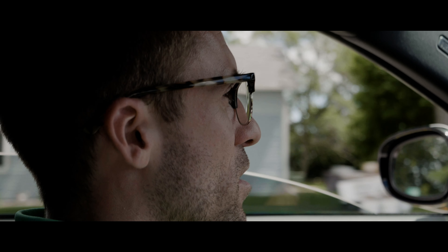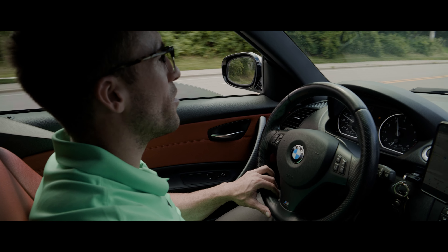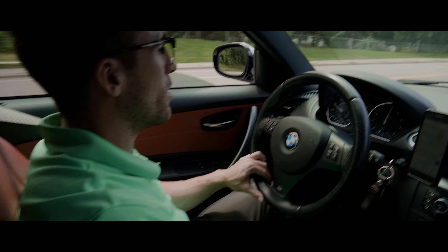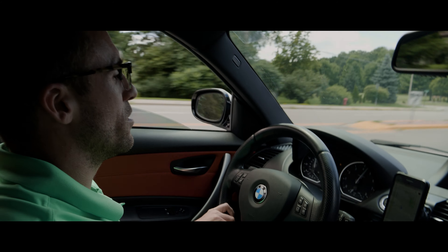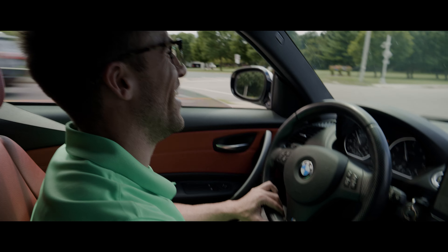I've raced cars since I was 16. I've done go-karts, Skip Barber, formula cars, Daytona prototype cars. So I've raced cars for a while and I've wanted a car that would be like a driver's car — one that you can turn off all the stability control and traction control and just drive it like a complete maniac. And this is definitely the car you can do that in.